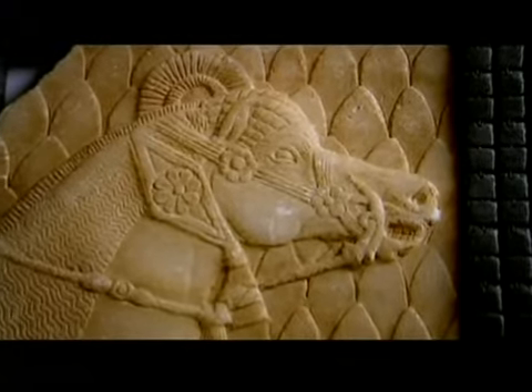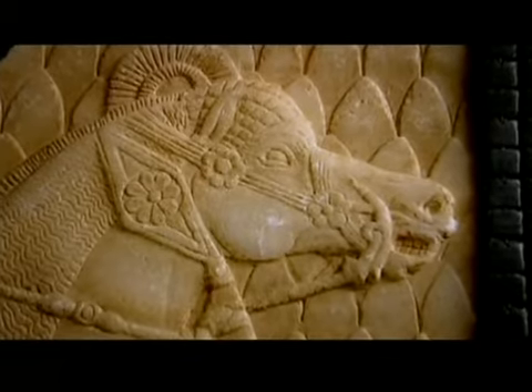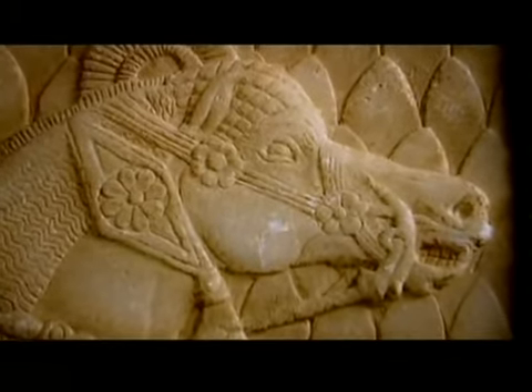Sean had made a fatal error. A tiny detail on the horse's harnesses was wrong, proving that the reliefs couldn't be genuine. Armed with this evidence, the British Museum tipped off the police.